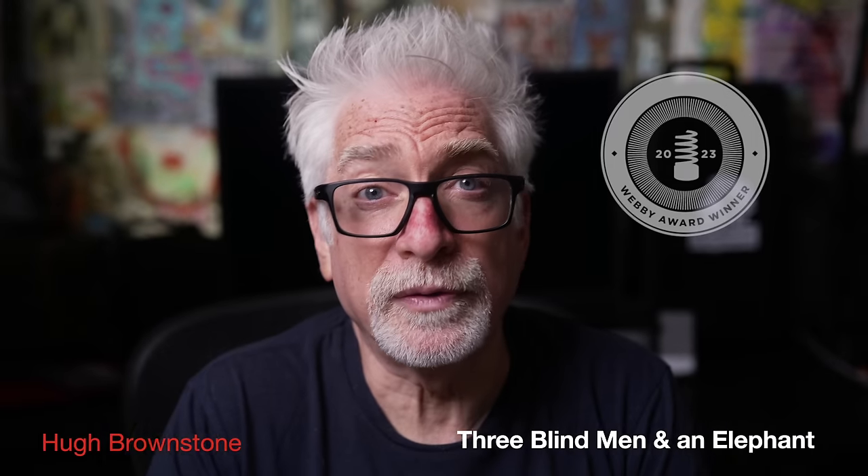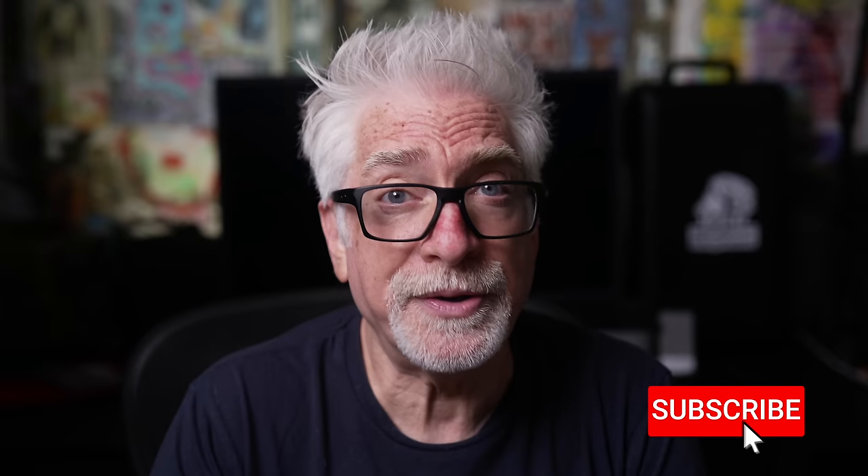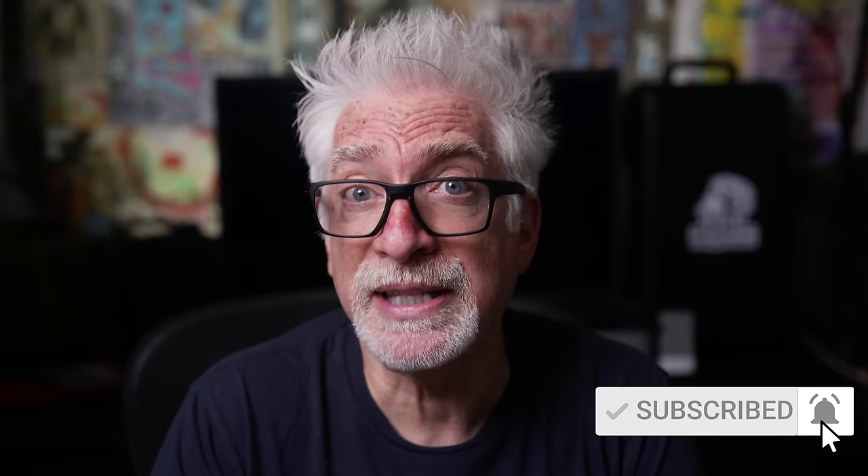Hey everybody, I'm Hugh Brownstone for Three Blind Men and an Elephant. Today I want to share with you a quick take on the even now surprisingly appealing — in spite of its age, weight, and size — 2007 Nikon DSLR flagship D3S, which, as I mentioned, Jay Maisel used with the consumer-oriented 10.7x zoom ratio 28-300. And I want to talk about this lens too.